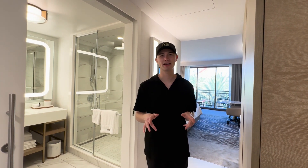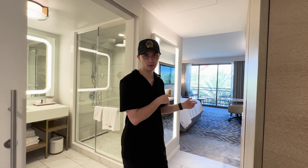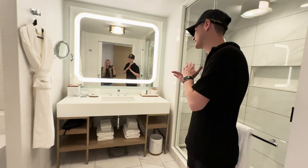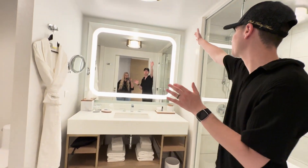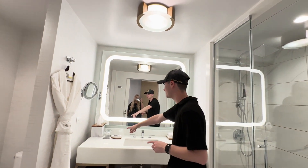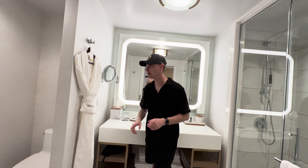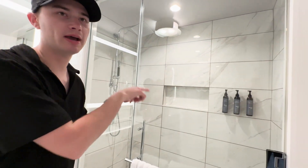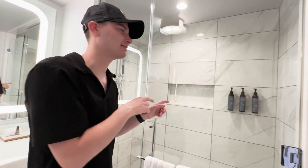We're at the Westin right now in a one-king with a sofa pull-out. Here's the bathroom — it is immaculate. Look how cool the light-up mirror is. They have glass cups for rinsing your mouth and a separate toilet room, plus a shower with the best shower products you can ever find.